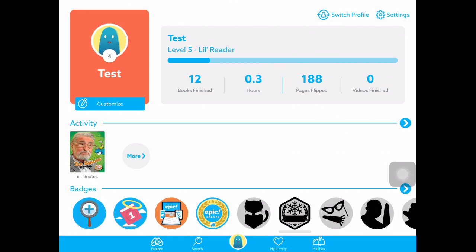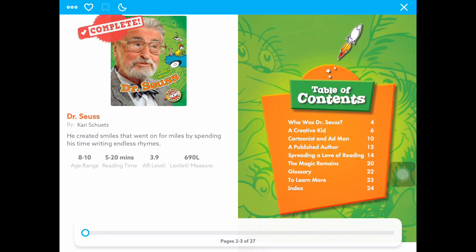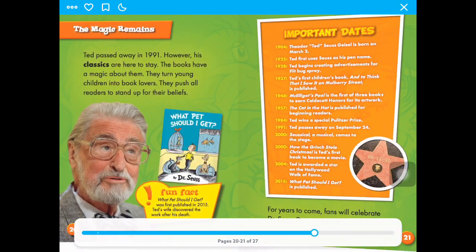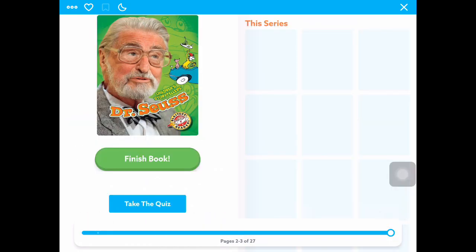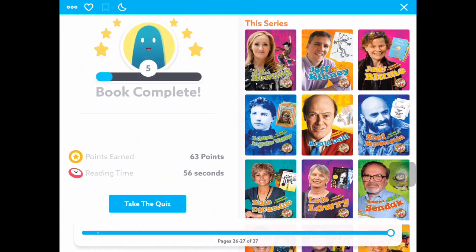What you do is go into your book and scroll all the way to the side. As you can see, I've already completed the book, so what you're going to want to do is move around a little bit, let the book be able to process that you're on the book, and it should show up, and then you press finish book. I already pressed finish that book because it already said complete.